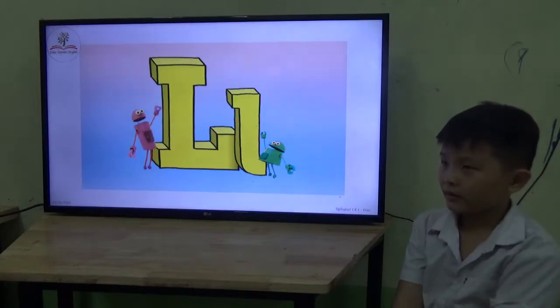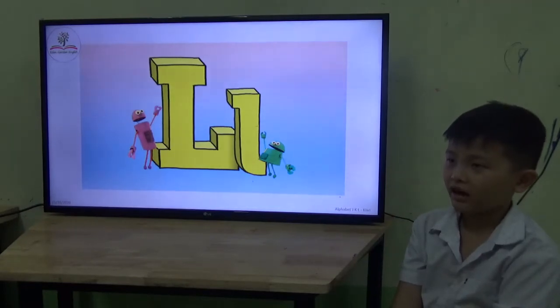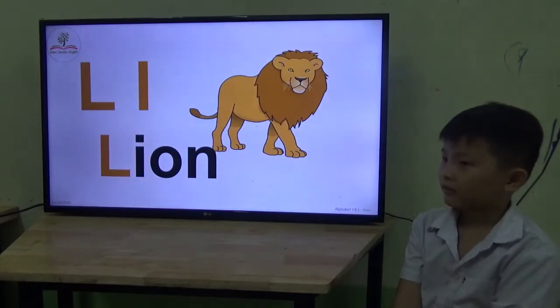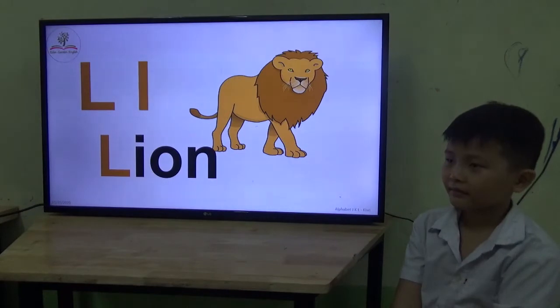Letter... Q? No, not Q. It's letter L. L. What's the sound? Love. Okay. What is it? Tiger? Not really a tiger — is it a lion? Lion. Can you say... it's a lion. One more time. It's a lion. Good.